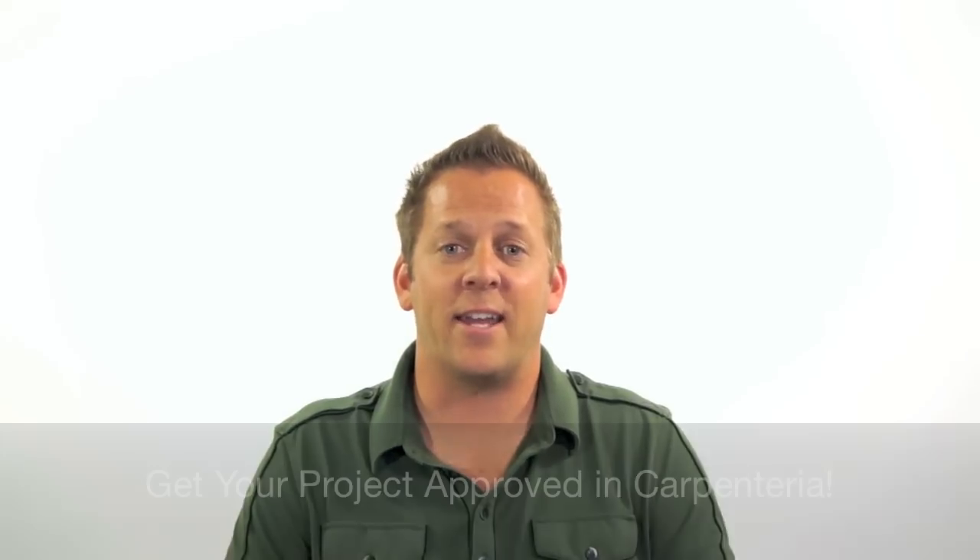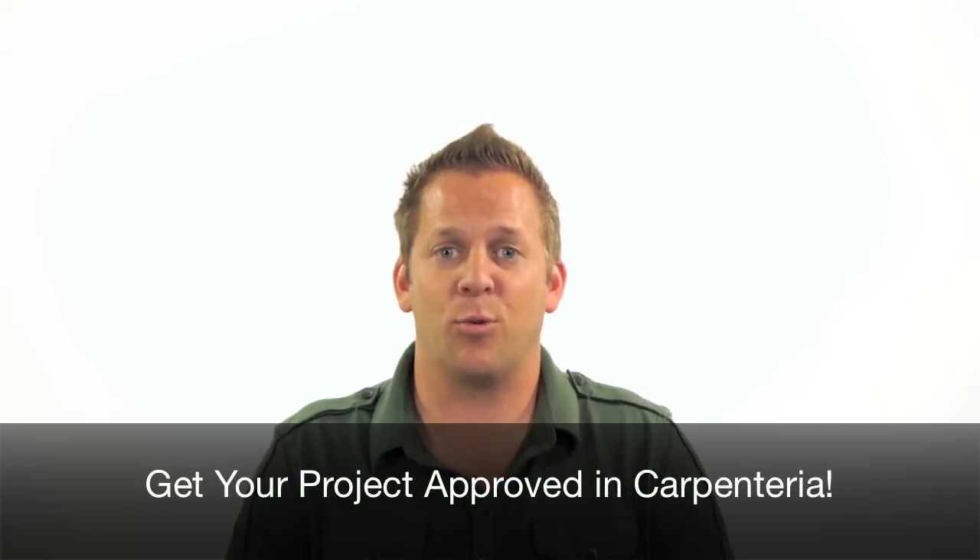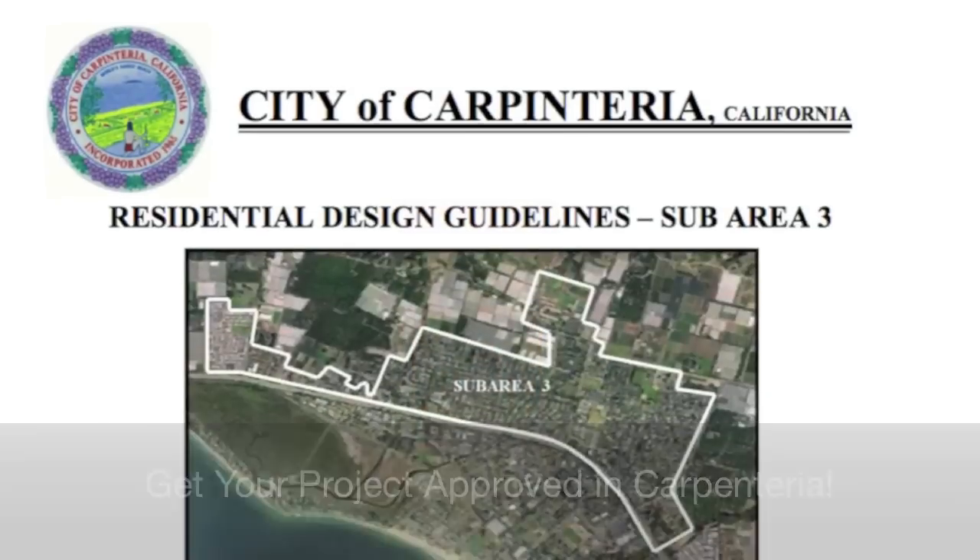Hi, this is Dylan from Dylan Chappelle Architects. In today's video we are going to discuss four simple tips on how to get your project approved by the Architectural Review Board in the City of Carpinteria.